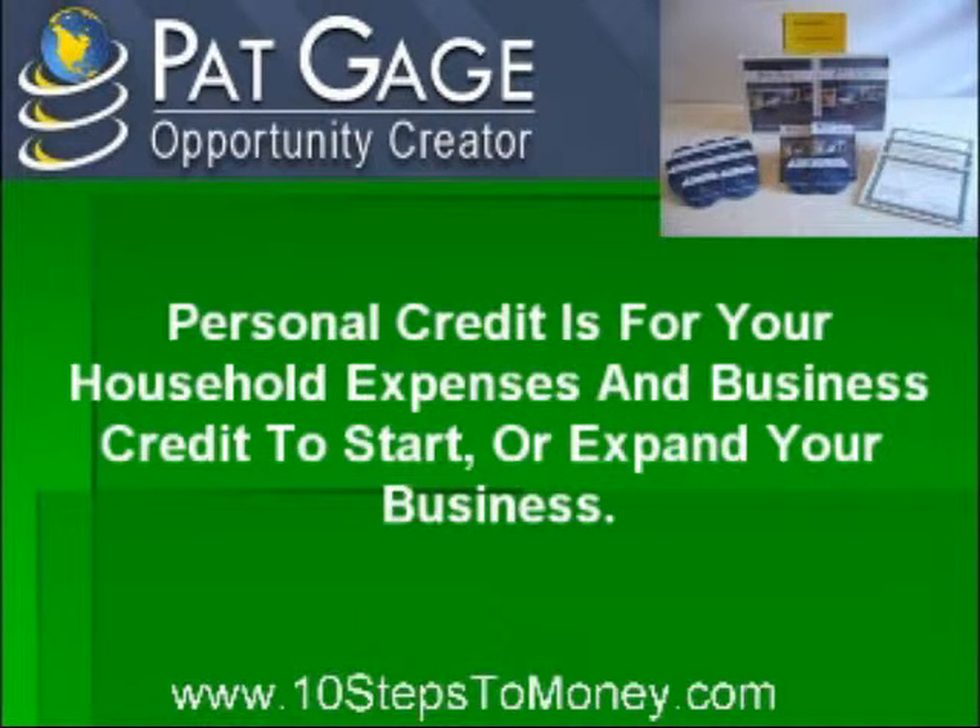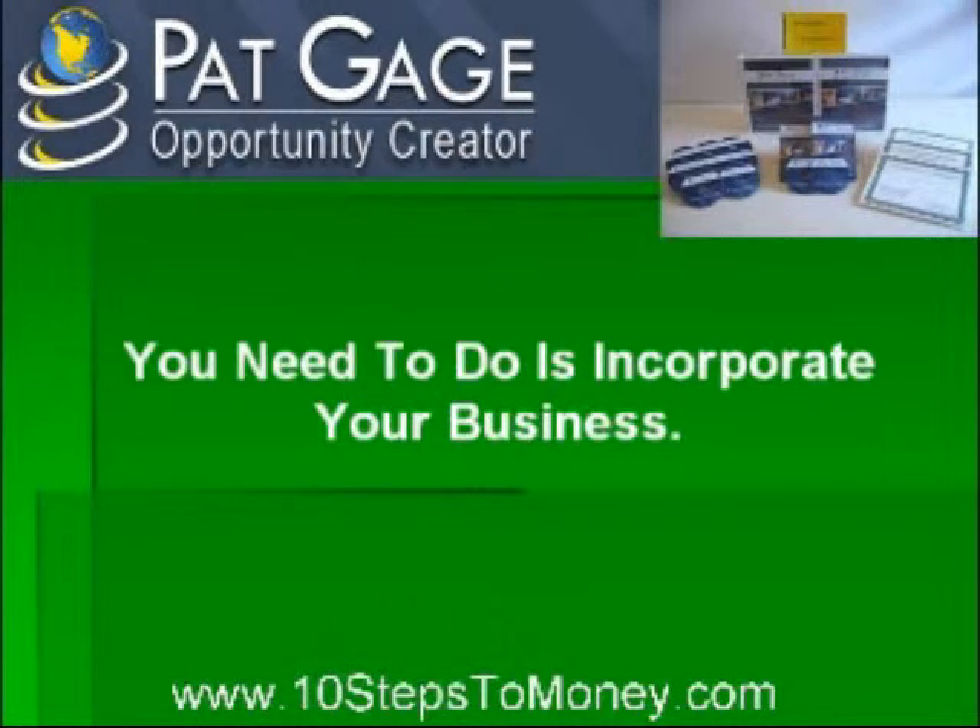How do you do this? Actually, it's simple. All you need to do is incorporate your business. There are several different entities to choose from: C or S Corporation, or LLC — Limited Liability Company. That makes your business a self-sustaining entity and takes away any personal liability.